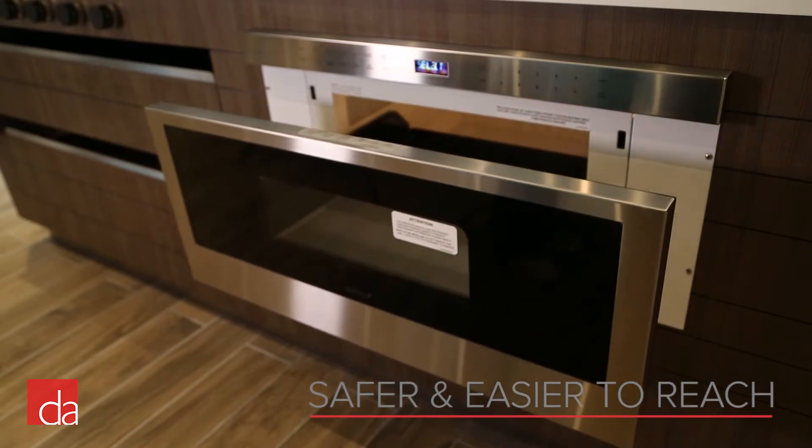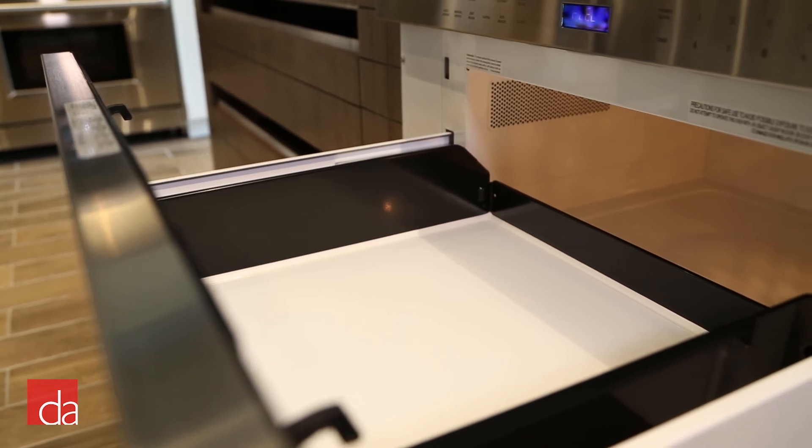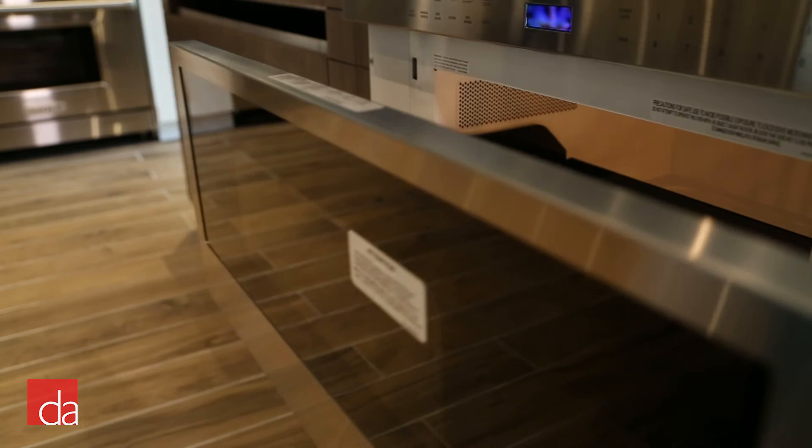Finally, microwave drawers are safer and easier to reach. Taking hot and heavy plates out of a microwave that is up high is an accident waiting to happen, but as a microwave drawer is lower, you'll be able to see better and have more control.